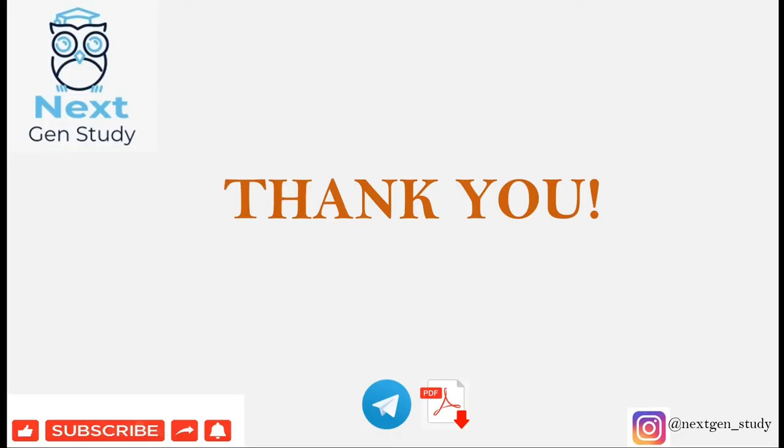That is it for this video. Do follow us on our Telegram channel, where we have explained all these PPTs. The link will be found in the description. Also follow us on Instagram at nextgen_study. Click the like, share, and subscribe button if you liked the video, and don't forget to hit the bell icon for all the latest notifications. Thank you.